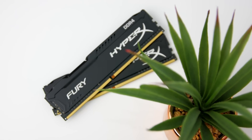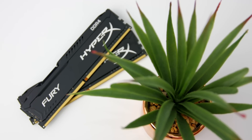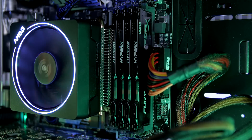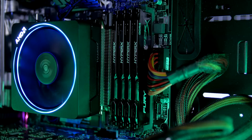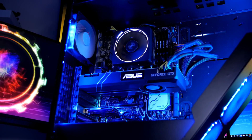For memory, Stormforce have used 32GB of Kingston HyperX Fury DDR4 with speeds up to 2400MHz, and that's all connected to an Asus Prime X370 Pro motherboard.